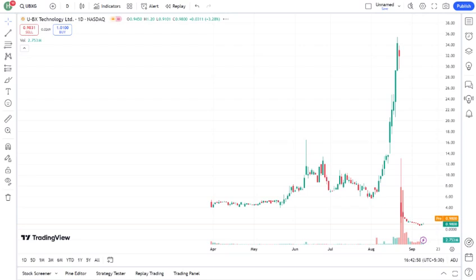One of the major news items impacting UBXG recently is mention any recent news or developments. This has caused describe the impact on the stock price, investor sentiment, etc.